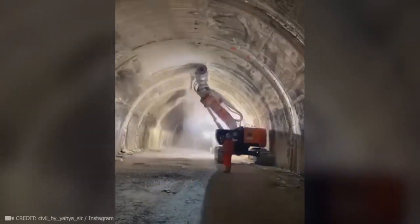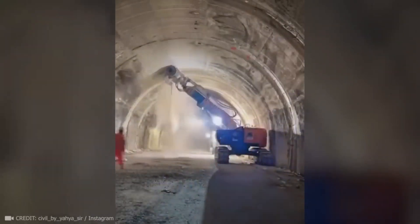This massive giant performs a delicate task, producing a flawlessly round tunnel opening.